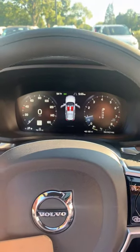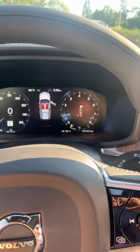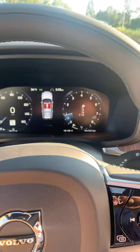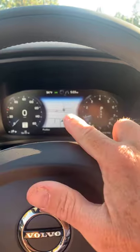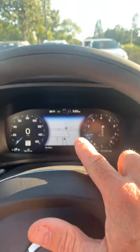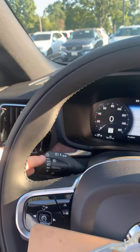Each display is reconfigurable with different design elements to make it easy to read. One nice benefit is that you can have the mini map from the center display shown in the center console so you can always see where you're going. Standard options include auto high beam headlights and rain-sense control for your windshield wipers.